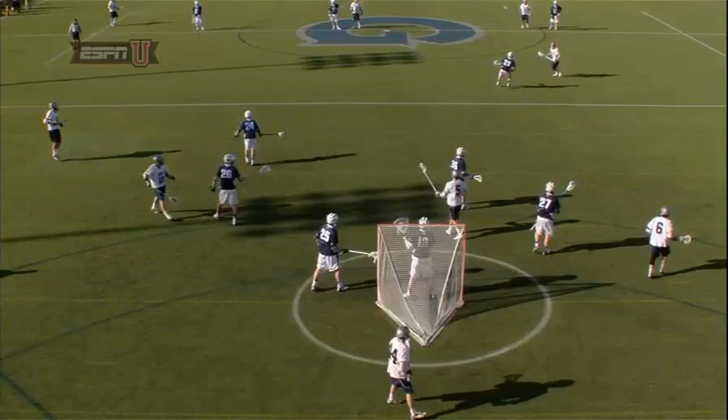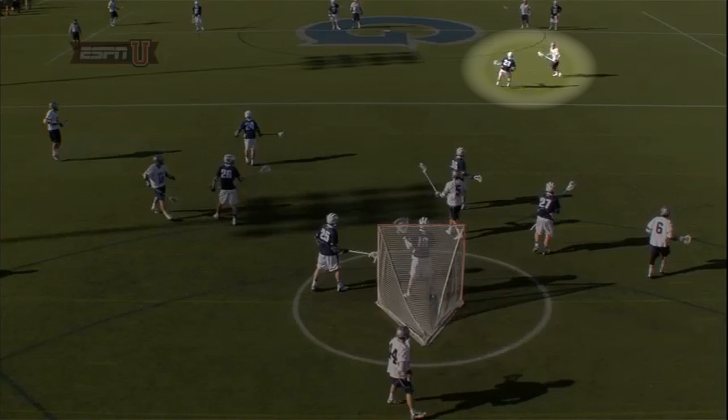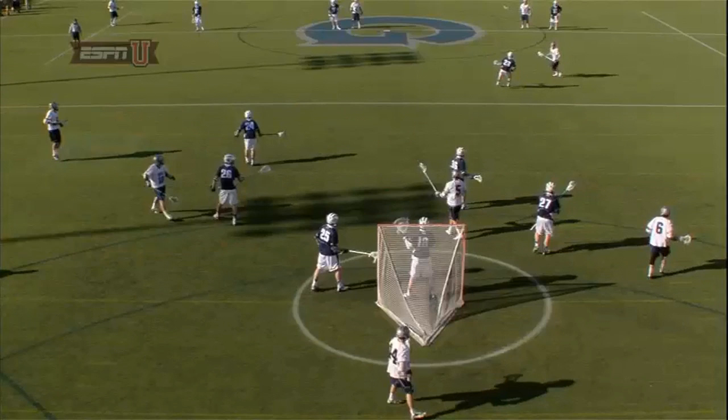The play starts out of a 1-4-1 set, which creates a lot of space up top to set up the dodge by Georgetown's Charles McCormick. His defender, Villanova's Jimmy Wyatt, number 23, sets up with good inside position to keep McCormick from getting topside and forcing him back to his left.